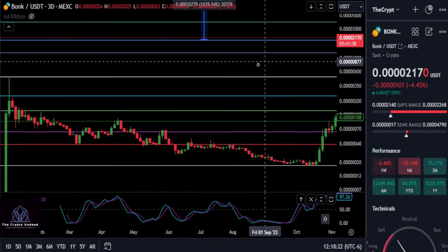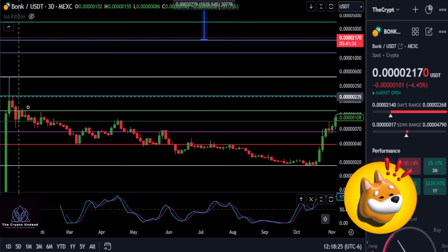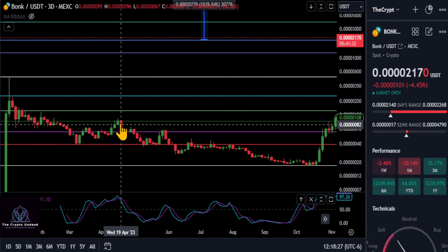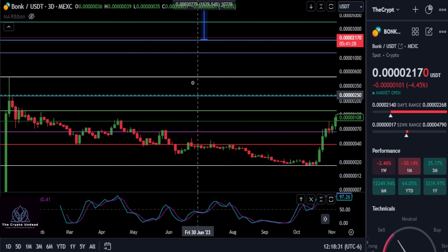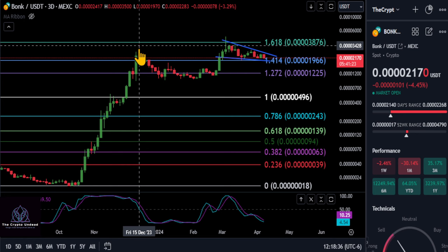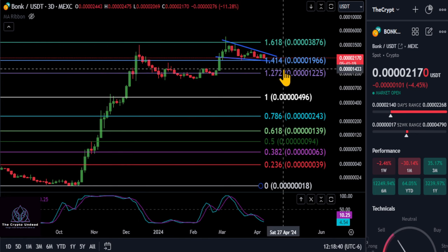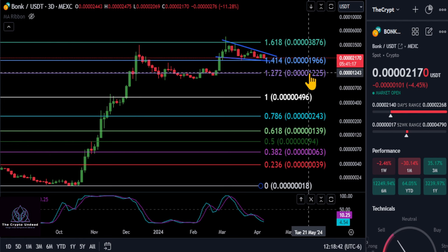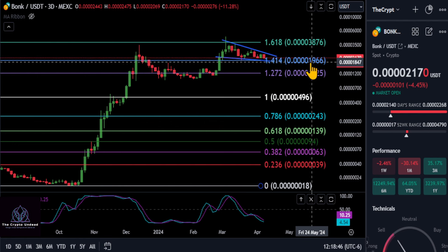Alright, time to update BONK really quick. Here on the mexi chart you can see how it is somewhat respecting the levels we have drawn. Fast forward to today, you can see we almost hit the 1.618, came back, found support along the 1.272 at 4.0s12. We are now above the 1.414 at 4.0s19.